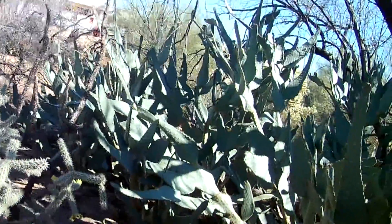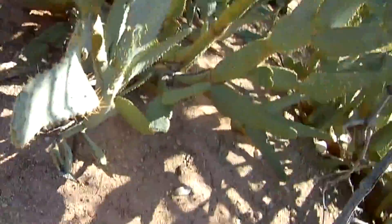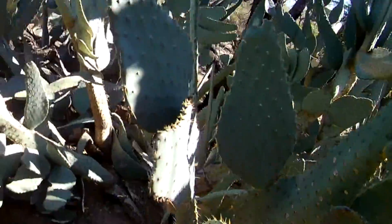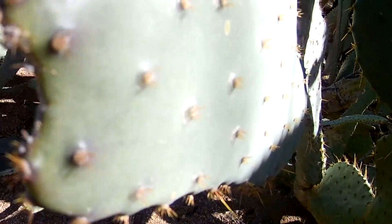Not only do javelinas — or collared peccaries — eat the prickly pear fruits, but they also eat the prickly pear leaves. And that right there is actually a bite mark in a prickly pear leaf. So you've got to watch out for prickly pear because those little glochids get in your skin and it's going to be really bad.